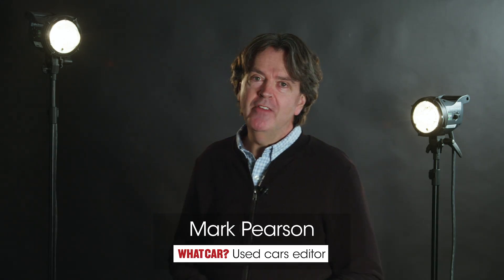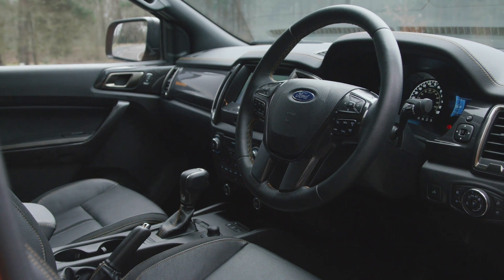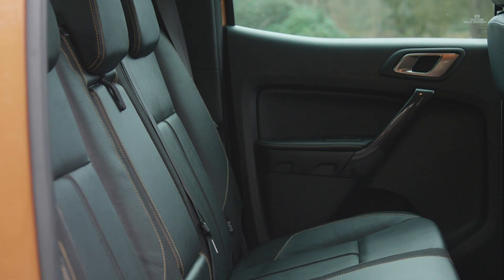If you're after a raised-up driving position, then the Ranger is definitely for you. Visibility to the front is excellent and if you go for the double cab version, there's plenty of room front and back and a large boot too.